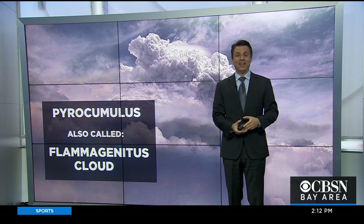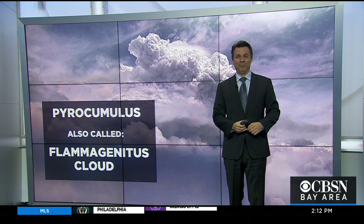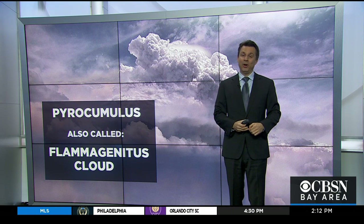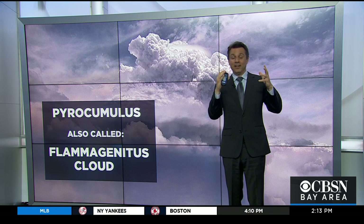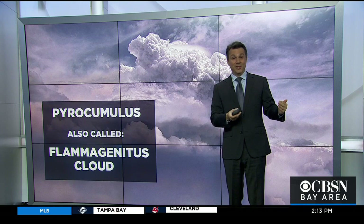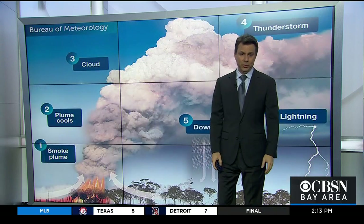If you want to go deeper and get more scientific, how about the word flammagenitus, which means exactly what you might already think. Flamma for flame, genitus for genesis — flame-formed is another way to put it. That one doesn't come up as often, but it sounds a little cooler, although pyrocumulus sounds cool enough in its own right.